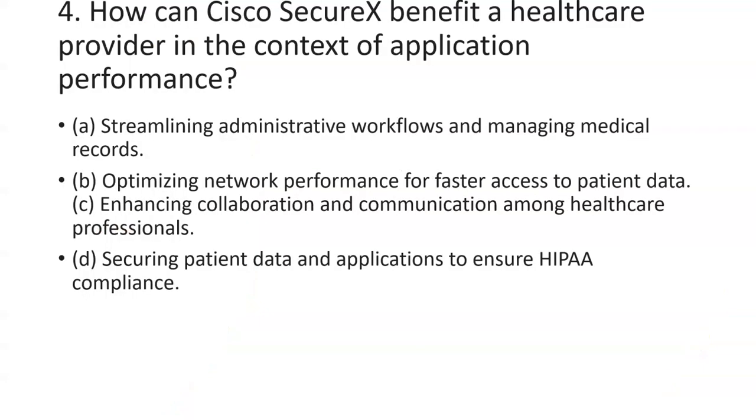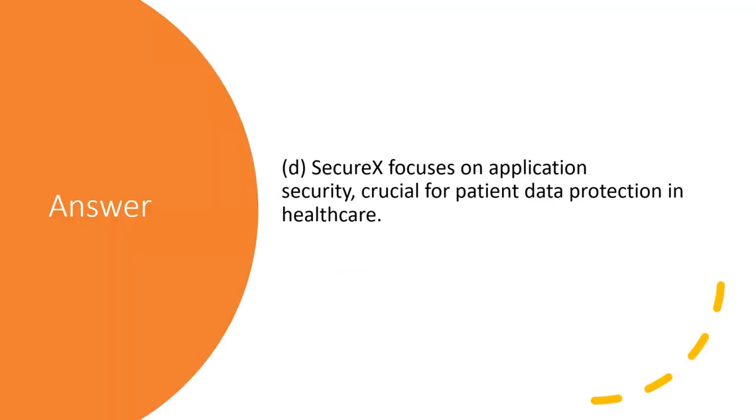The fourth question is: how can Cisco SecureX benefit a healthcare provider in the context of application performance? The answer is most related to security — Cisco SecureX is focused on application security, which is crucial for patient data protection in healthcare.